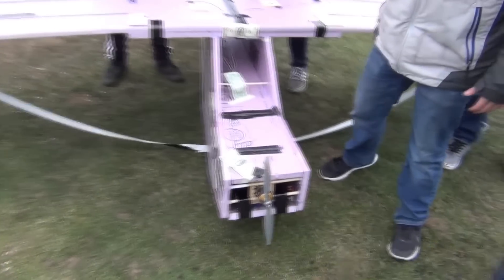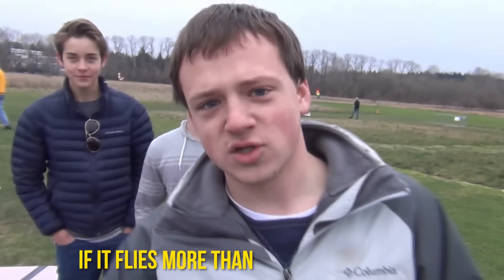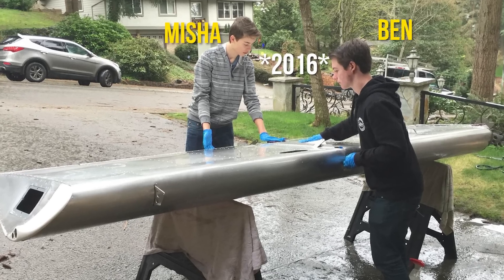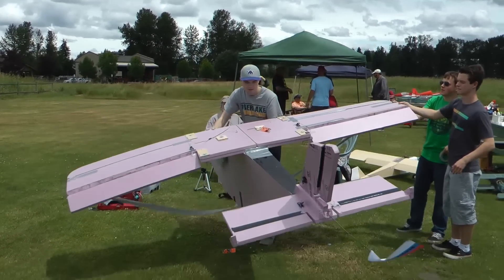First up, the Giant Pink Panther. All the money goes to the builders if it flies more than two laps in the paddle. Ben and Misha built this when they were 14 years old. They took inspiration from a friend's full-scale Zenith 701 that they were helping build at the time, although if you struggle to see the resemblance, we really wouldn't blame you.